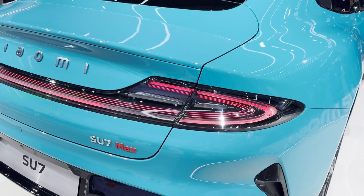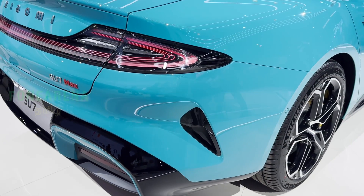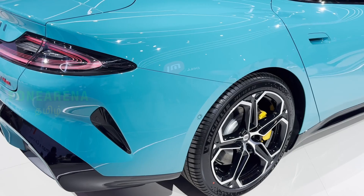The range is 800 kilometers on the CLTC standard, powered by a 101 kilowatt-hour battery, which is impressive.